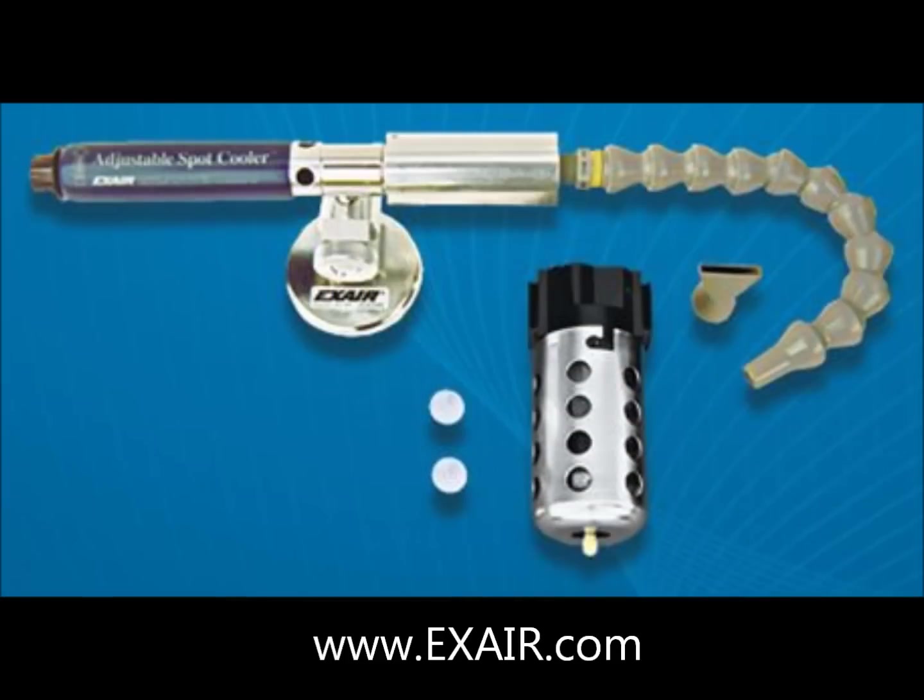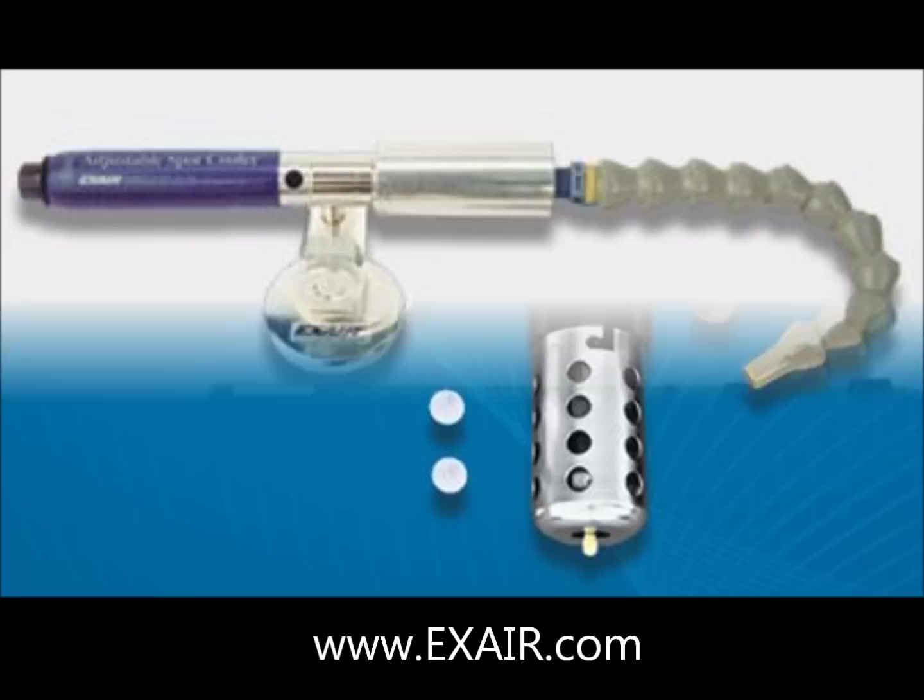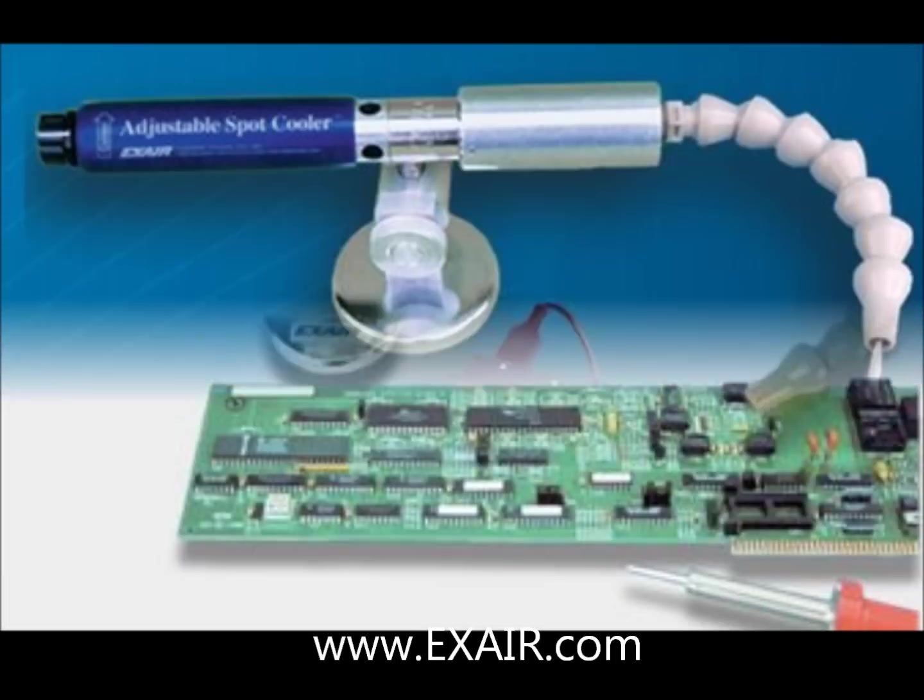The adjustable spot cooler comes with three flow generators to produce a wide range of air flows and temperatures as determined by the position of the temperature control valve.